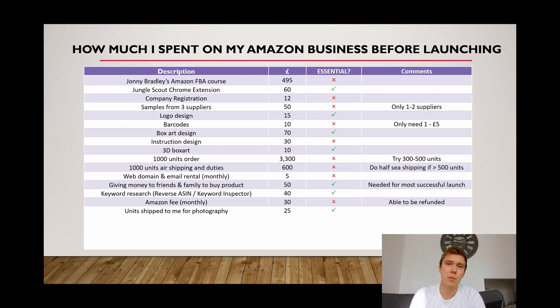The next item is important if you've had branding put onto your product. If you aren't having branding on your products, you can skip this because you'll be able to take photos of the samples you received. But for me, my product had my brand name on it and I was having box art made, so I had to pay £25 to have a unit shipped from China directly to me so I could arrange photography.